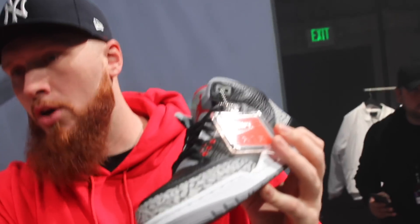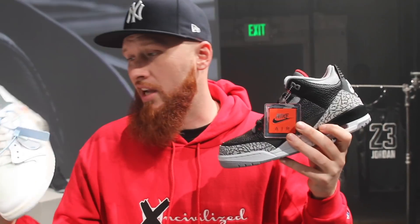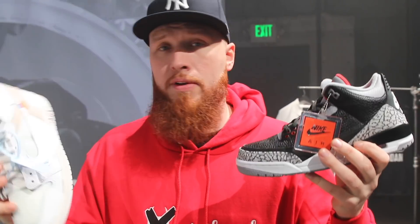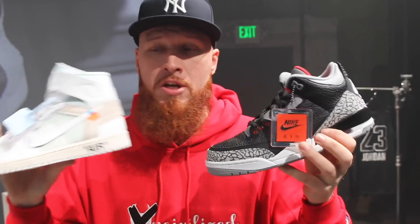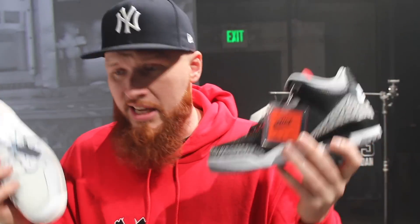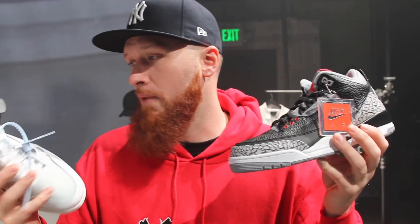These are the two right here — the Off-White one and the Black Cement 3. These are the two sneakers that I'm most excited about. Leave a comment below, let us know how you feel. Shouts to Jordan Brand for bringing us out and being able to show you guys these sneakers early, because we have been getting so many questions about both of these sneakers. It's one thing to see pictures; it's another thing to see them and feel them in hand — it's a whole different story. I'm definitely going to be going after both of them myself.